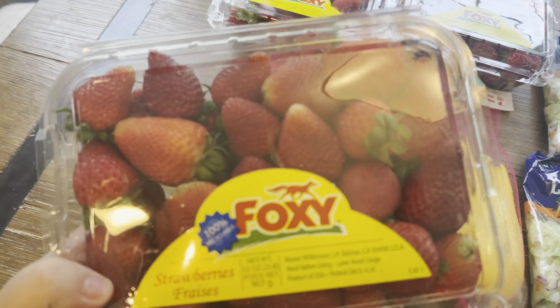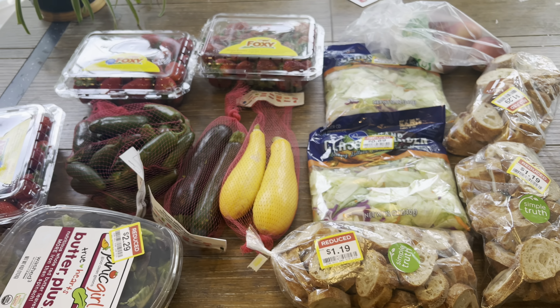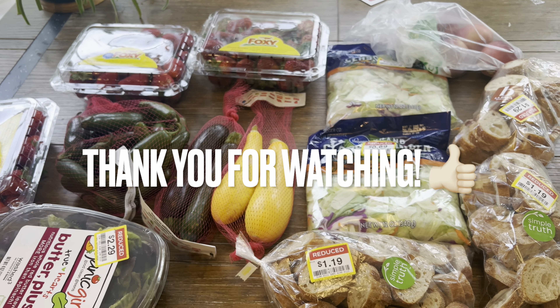They really smell delicious and look delicious. I hope you enjoyed this little mini Kroger haul. If you did, give me a thumbs up and I will see you guys next time. Bye-bye.